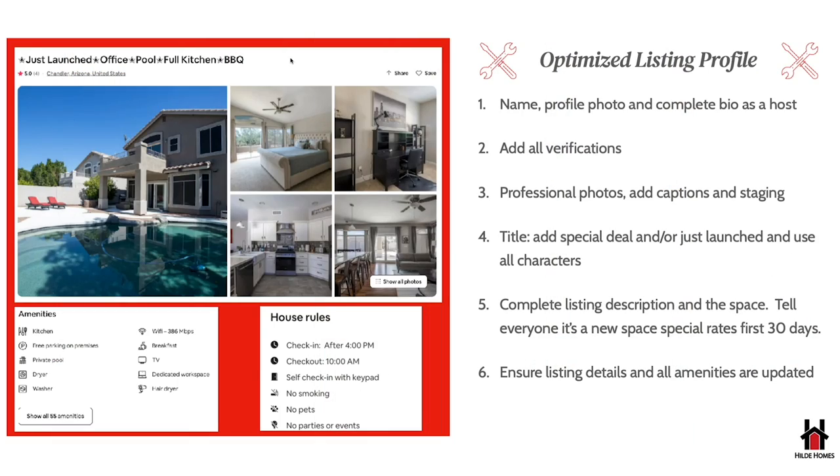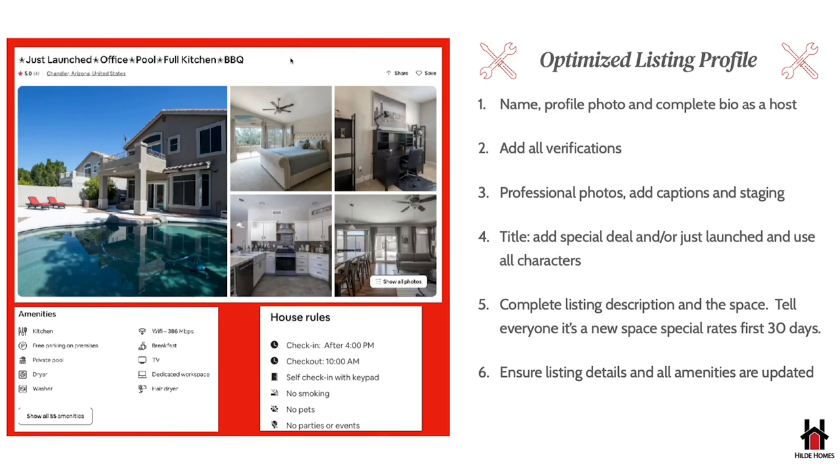Number four: you want your title to be catchy. For my Chandler listing I used: 'Just Launched — Office, Pool, Full Kitchen, Barbecue.' You can also add something like 'First three guests 30% off' or '20% off' to really sell it. Number five: complete your whole entire listing — add everything Airbnb has to offer and write a thorough description. Number six: make sure you have all accurate amenities listed — shampoo, conditioner, toaster, microwave — go into Airbnb and click on every amenity you actually offer.